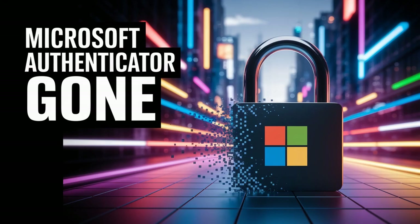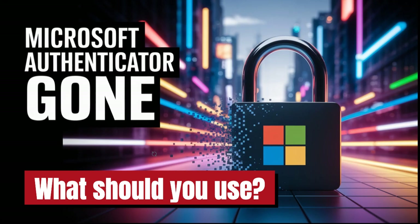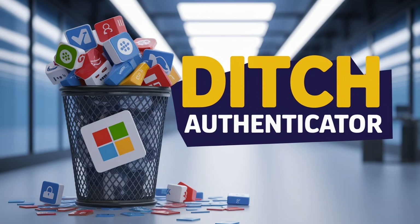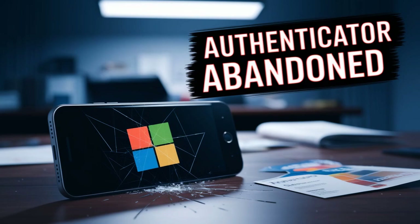There's a clear timeline for this phase-out. By June 2025, you won't be able to save any new passwords in Authenticator. Then July 2025 — autofill stops working completely. And importantly, any payment info you had saved in there is gone.